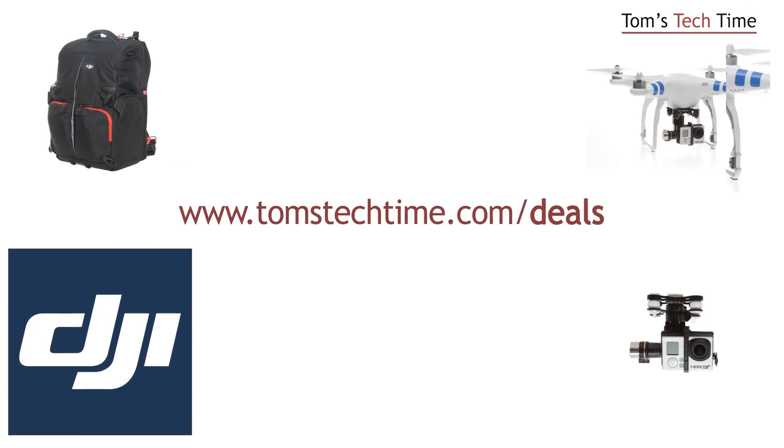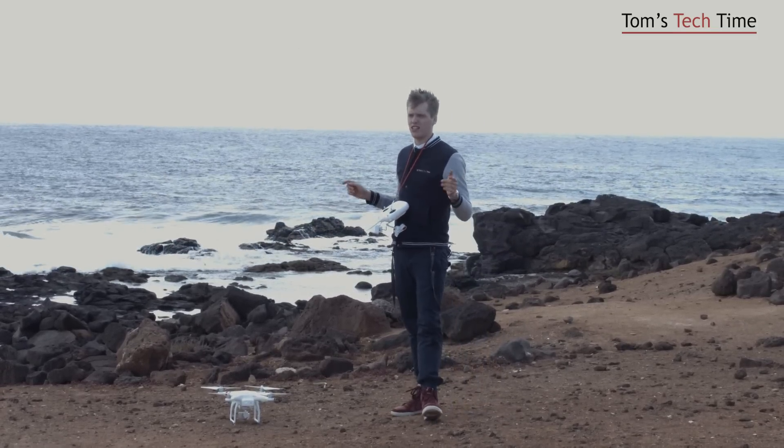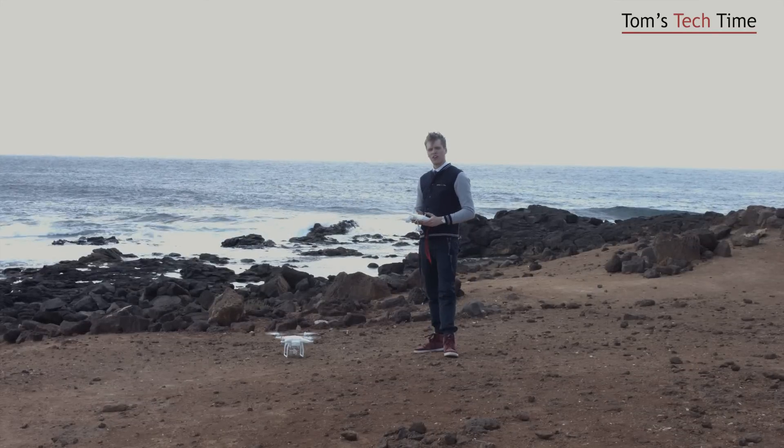Okay guys, now I'm gonna lift the copter up and I think the wind has even increased a little bit. Let's just bring it up in the air and let it stand there for about three minutes and let's just see what happens. I'm gonna speed that process up for you. So people, there we go, let's hover the copter.